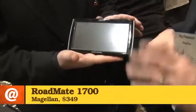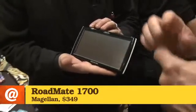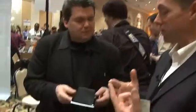Magellan also has a wide-screen GPS device. This would be great for a guy in a truck — lots of screen real estate. It's targeted for people with large vehicles like trucks and SUVs, and you can have it quite a long way away from you and still have a very clear map view.